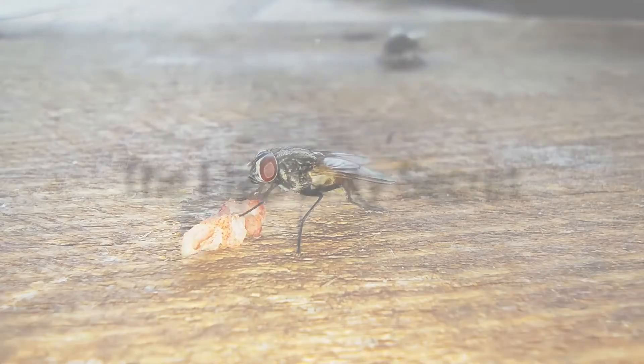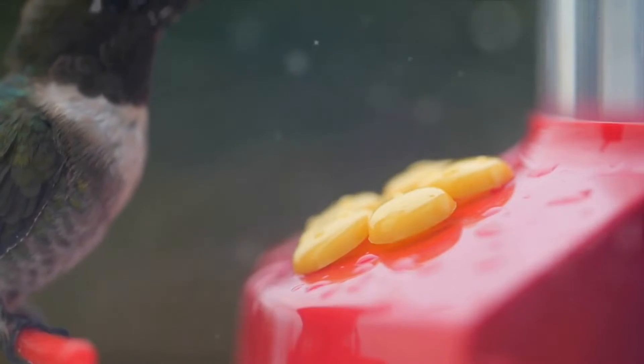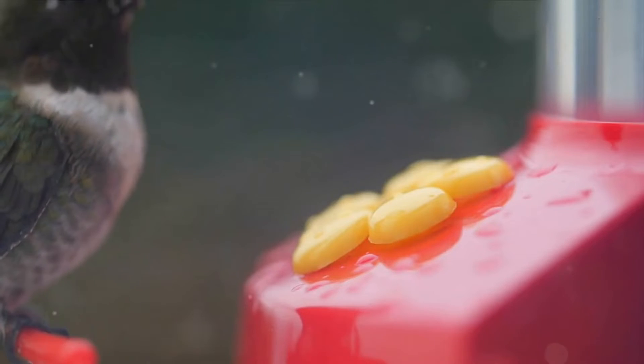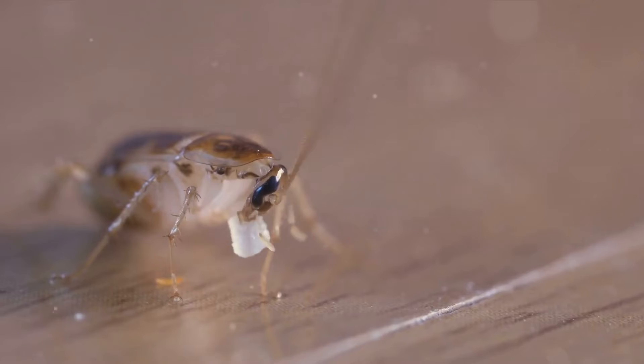So, what exactly happens when a fly lands on your food? The process is quite fascinating and disturbing. You see, a fly isn't equipped to consume solid food. So what does it do? It vomits digestive enzymes onto the food to break it down into a liquid form.